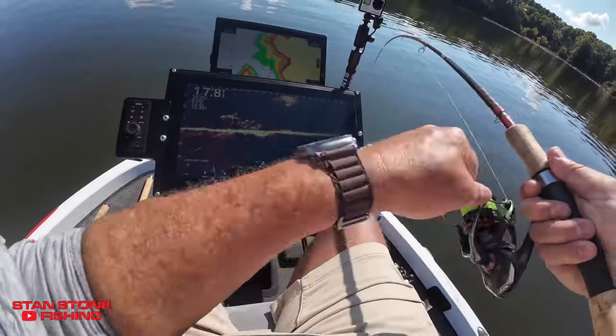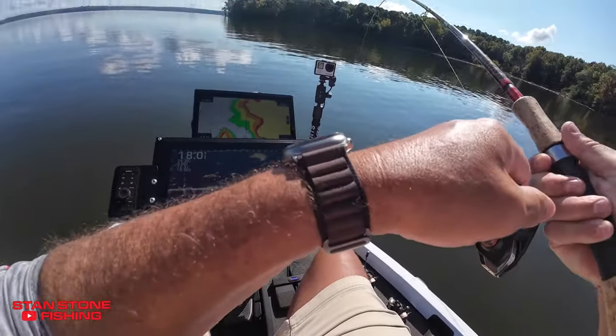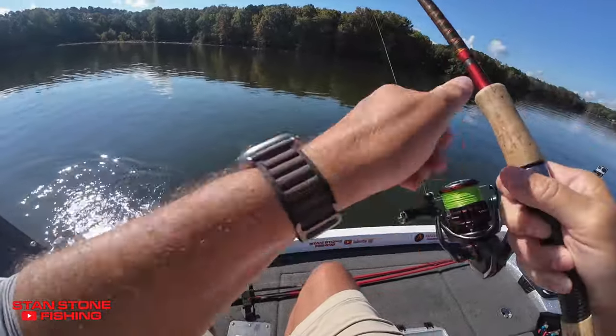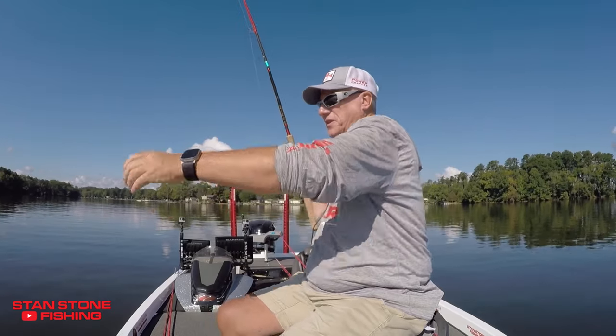The bigger ones are in there guys. There's a bigger one right there. He couldn't help himself — he said, you know what, I'm going to get it before the little ones get it.